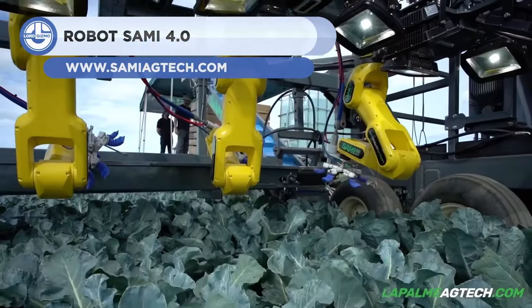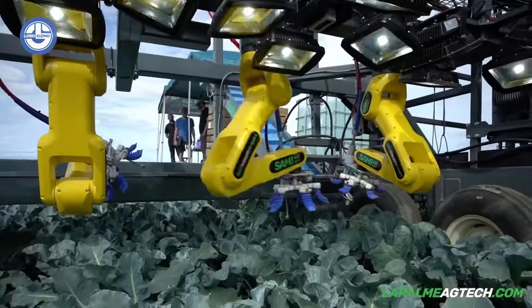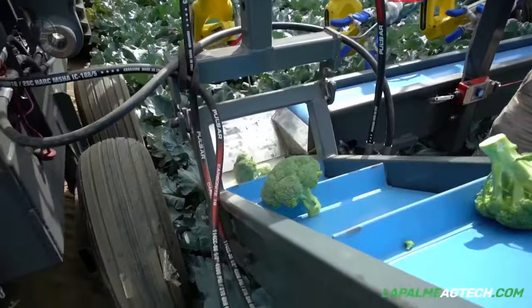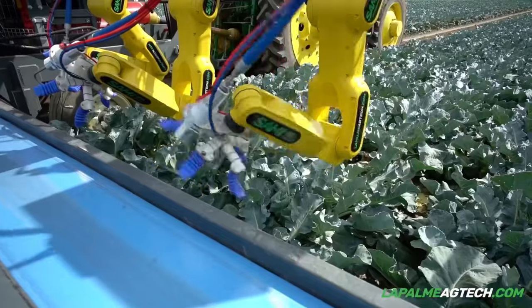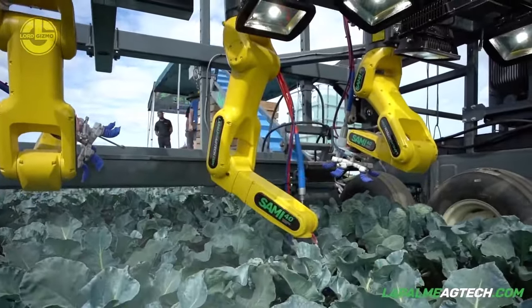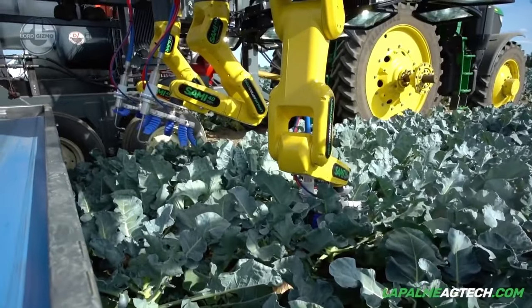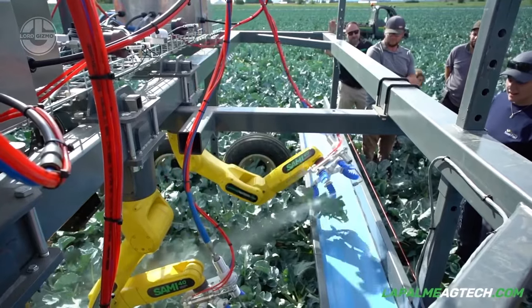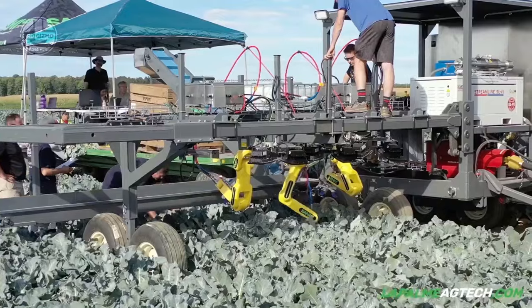Harvesting was once done manually with farmers picking crops one by one. With the Lapham Robot Sammy 4.0, this old way of harvesting is changed into a modern and automated one. Thanks to its advanced vision system, this machine is capable of harvesting only perfect-condition crops, scanning fruits or vegetables to identify whether they are ready for harvest. This robot can work up to 40 rows wide, solving both productivity and labor shortage issues in the fields and making harvest season easier and more managed.